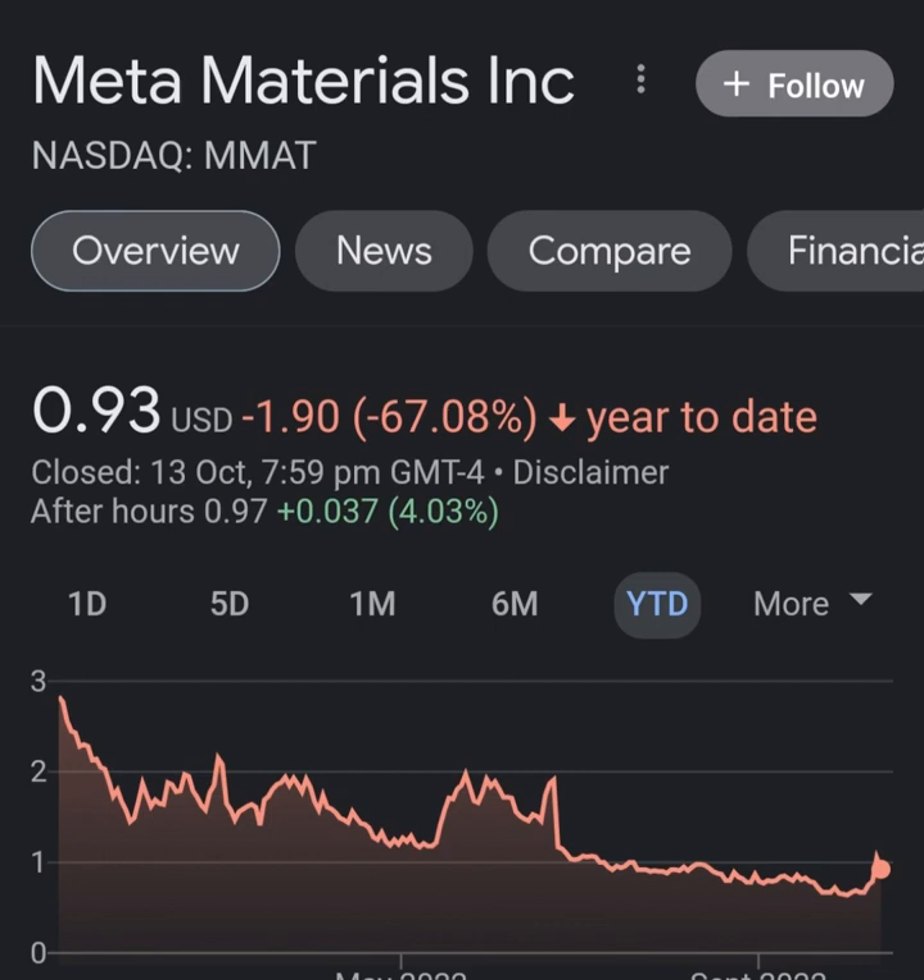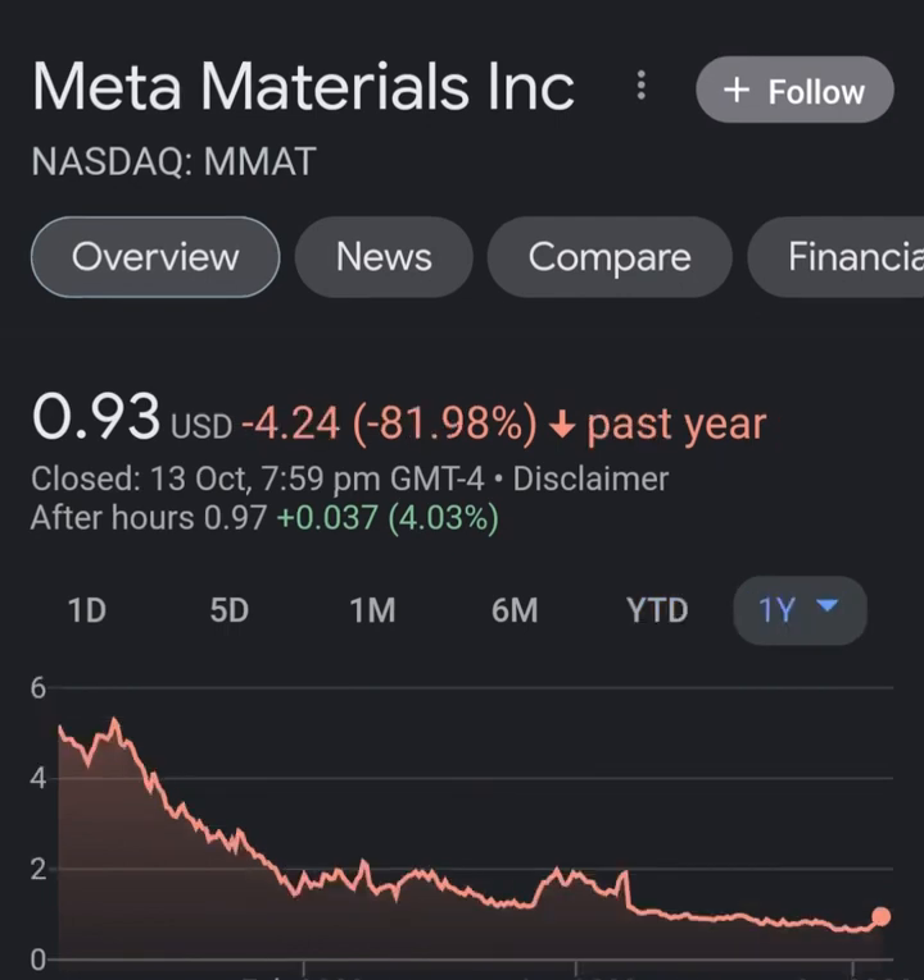But when we get to operating expenses, you're just wondering what in the hell this company is doing. Their operating expenses are way more than their revenue — it's not even close. It's about 8 times the revenue, which is still not good at all. Net income from continuing operations is still showing a pretty massive loss.